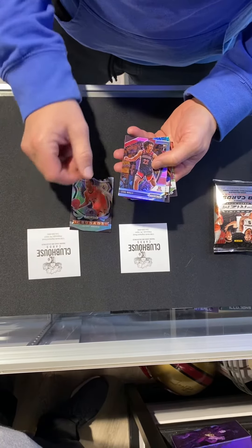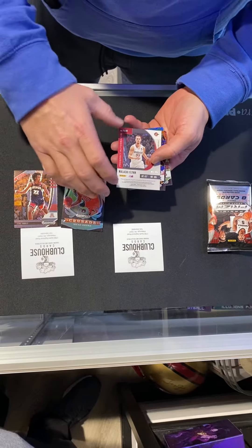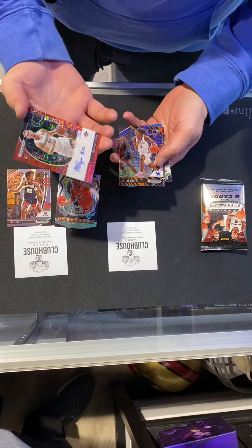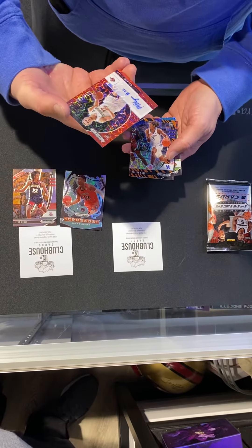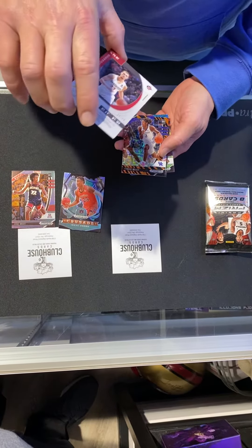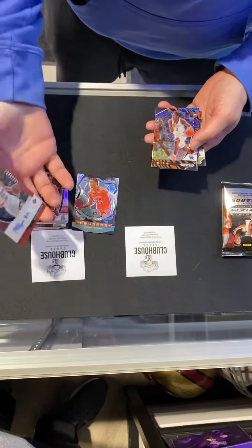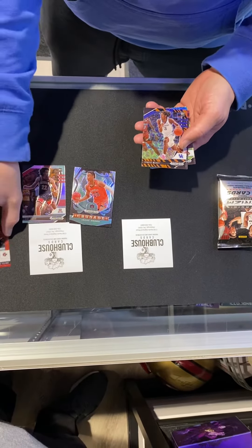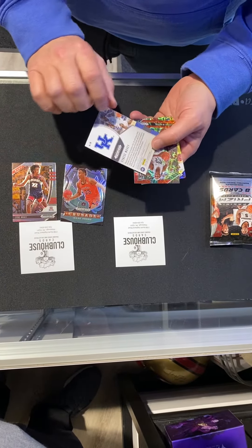I'm not going to name everybody because I don't actually know all these players. As you can tell, lots of color, lots of shininess. Here's our auto — Micaiah Flynn from San Diego State, number 288. That's a nice looking card. And there's a zebra parallel from Kentucky.